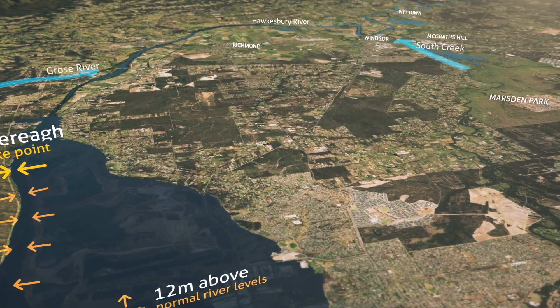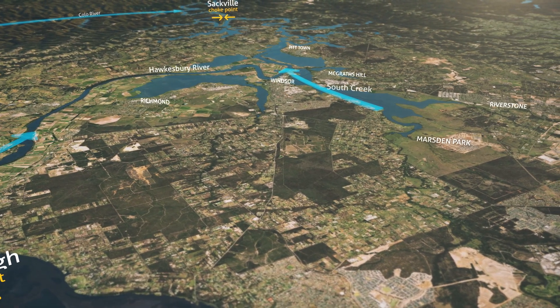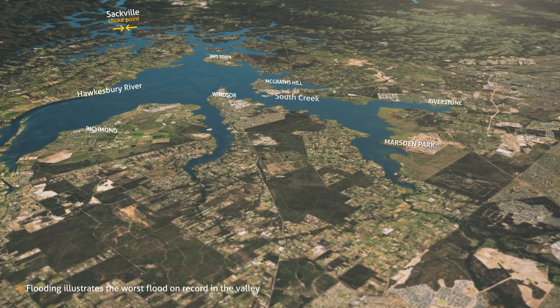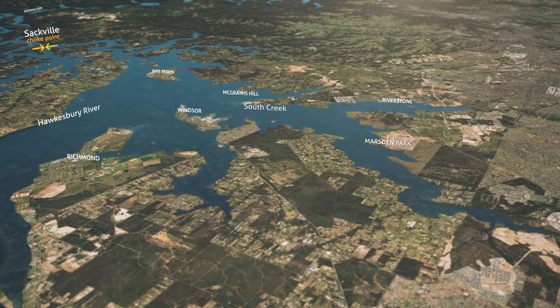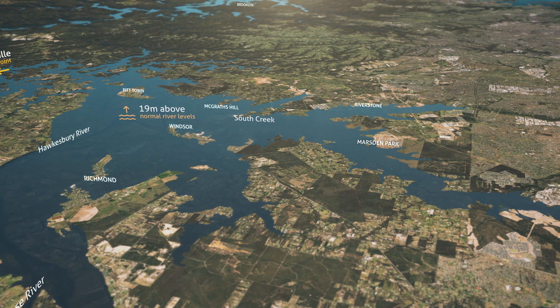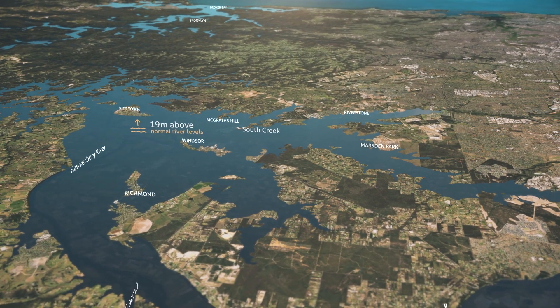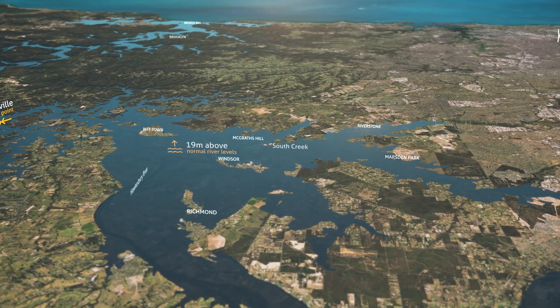Further downstream, the next choke point is caused by a series of gorges starting at Sackville. Because the Richmond-Windsor floodplain is relatively flat and wide, floodwaters spread quickly across a vast area. In the worst flood on record, the river reached 19 metres above its normal level. Floodwaters back up into creeks in the valley, and flood islands form as floodwaters rise.